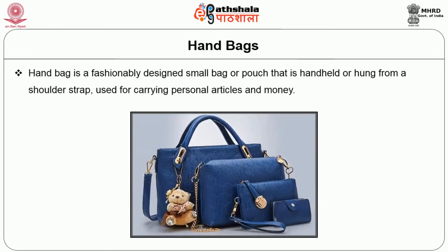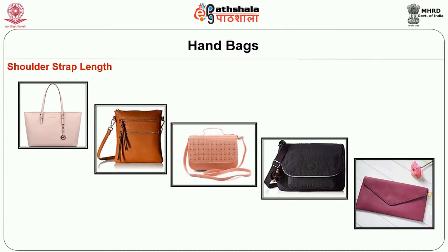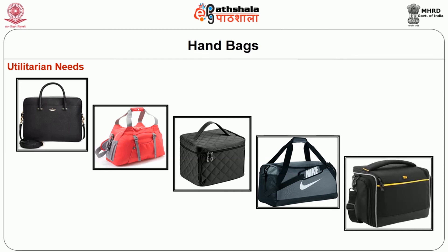The next fashion accessory is the handbag — a fashionably designed small bag or pouch that is handled or hung from the shoulder strap using a carrying purse, used for carrying personal articles and money. Handbags may be categorized by shoulder strap length as tote bags, cross body bags, sling bags, shoulder bags and clutch. The categorization may also be according to utilitarian needs like laptop purse, gym bag, cosmetic bag, duffle bag and camera bag.